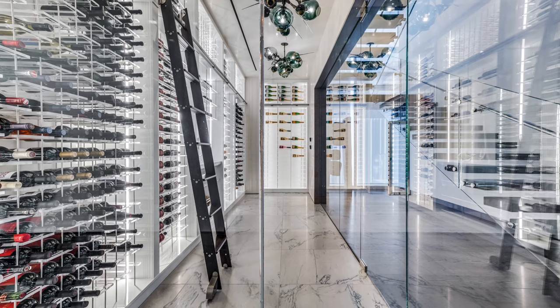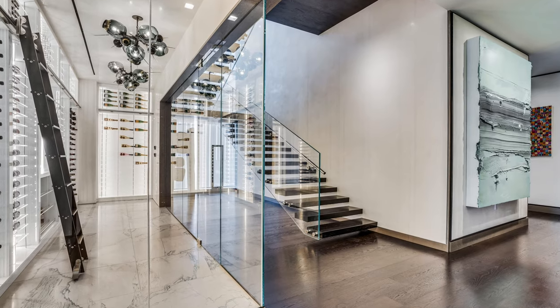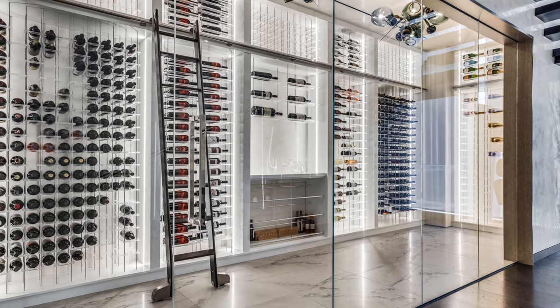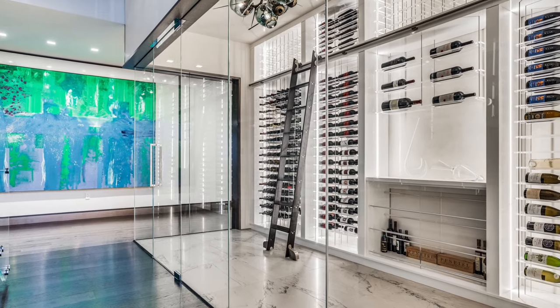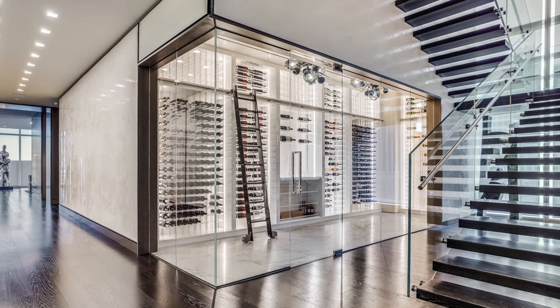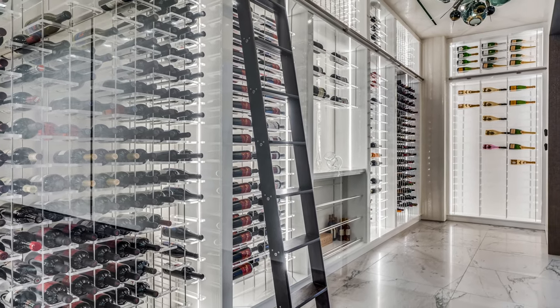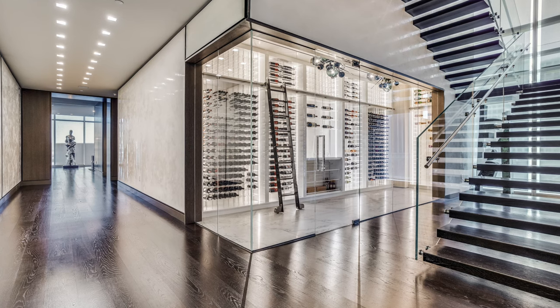As usual, we'll start with what's behind the walls and work our way in. We've got insulation and vapor barrier behind all the solid walls and ceiling. There's a significant amount of frameless glass in the cellar, which is great for looks but tough on heat loss. We've factored every square foot of that frameless glass into the sizing of the refrigeration equipment to be sure that it runs properly over time.